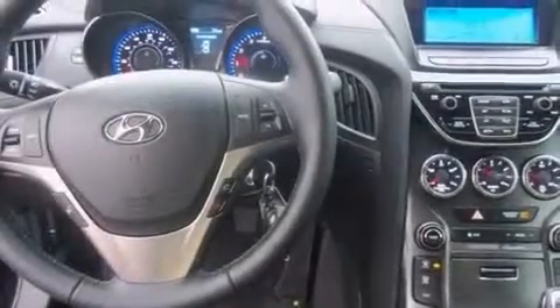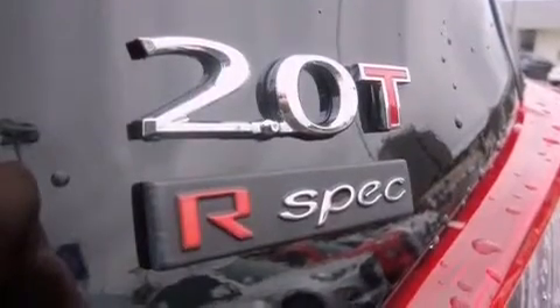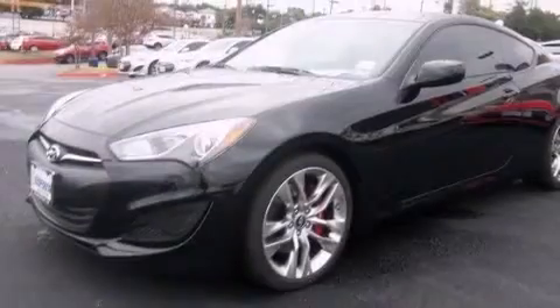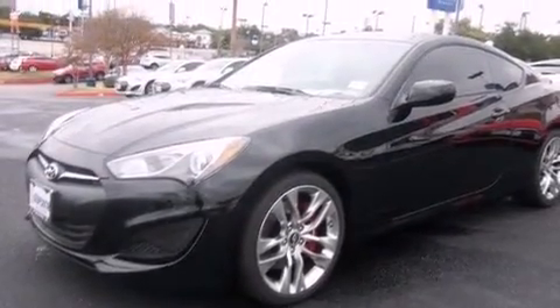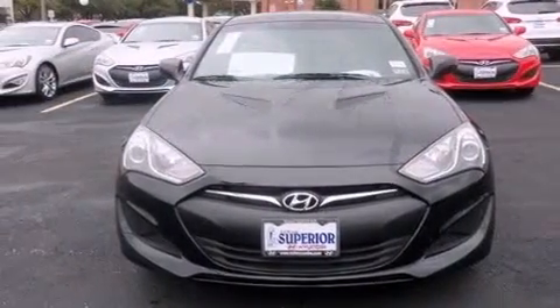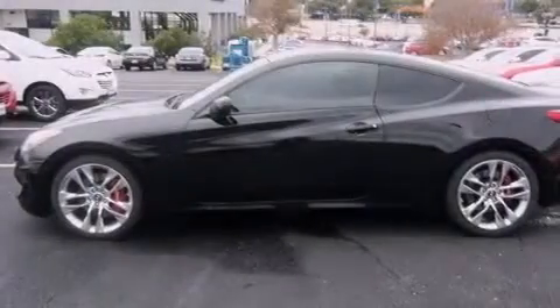The following features are also included: air conditioning, a pass-through rear seat, a leather-wrapped steering wheel, side impact airbags, active front headrests, performance tires, tinted glass, rear impact crumple zones, and an auxiliary power outlet.